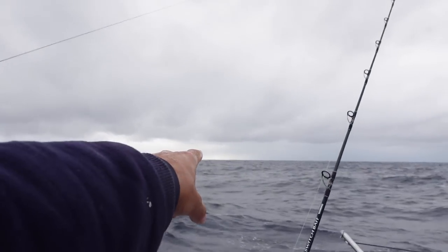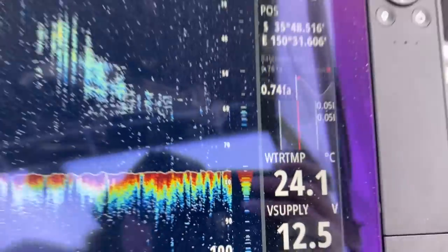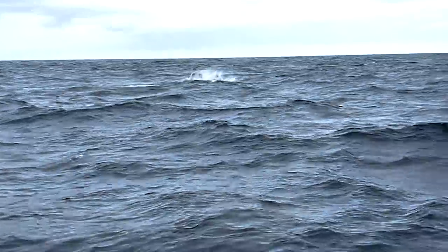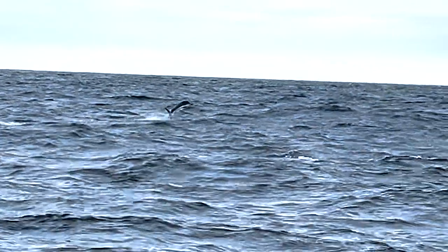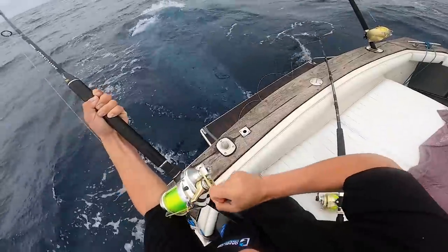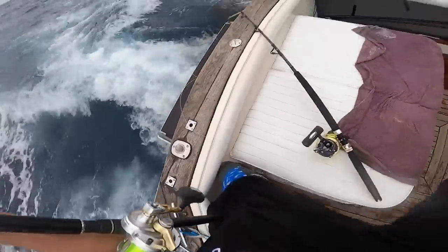First marlin! Oh, marlin — marlin over there! Forward, keep going forward, get that other line in!